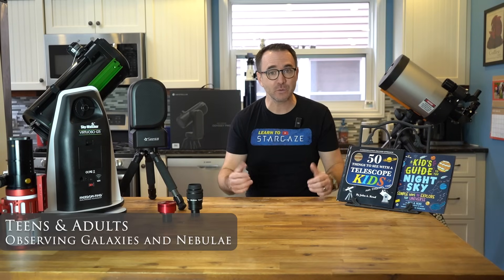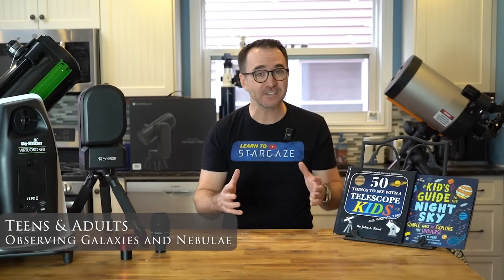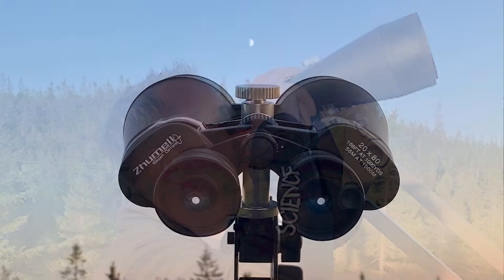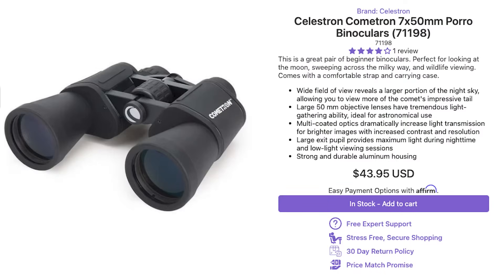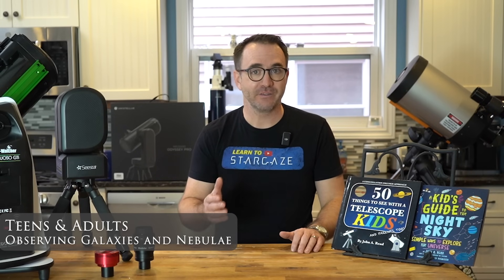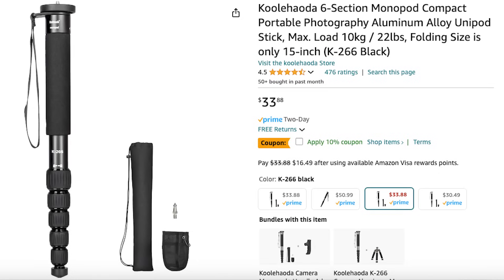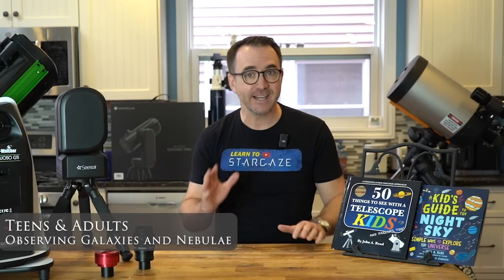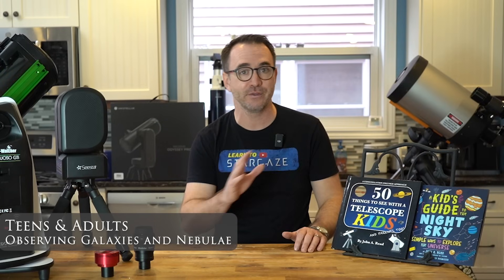If your budget is only around $100 and you want to observe deep sky objects, the best telescope is no telescope. You're far better off investing in a good pair of binoculars. You can see a lot with a basic pair of 7x50s. Astronomy binoculars like Celestron's SkyMaster series can be found for around $100, but it helps to use these with a tripod. There are tripods with counterweights, but a nice camera tripod or monopod works just fine. You may need an adapter to fit your binoculars to a tripod, and these cost between $20 and $30.